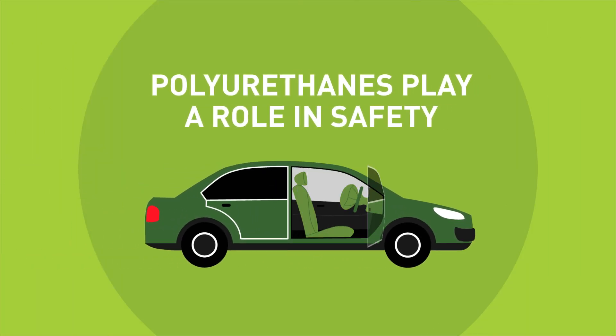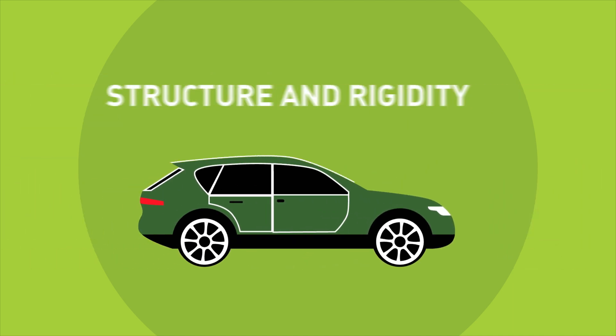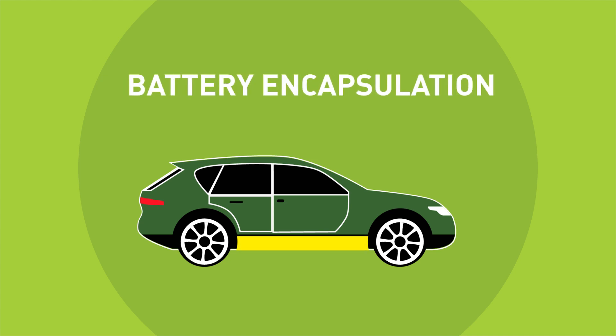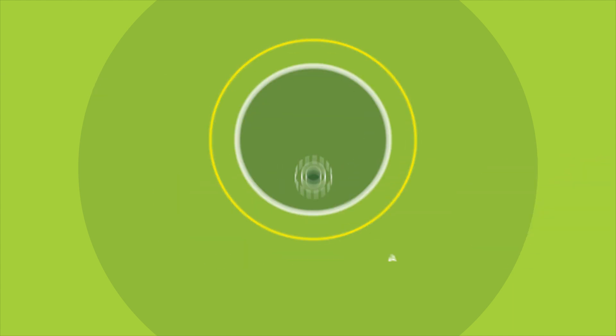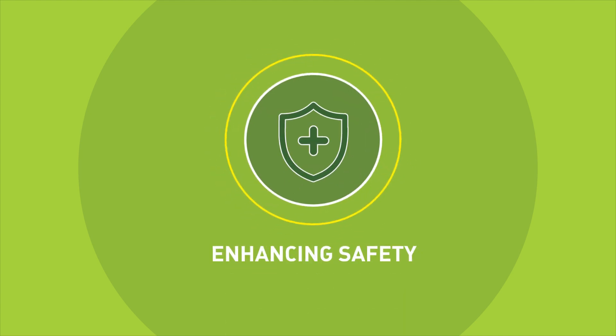Polyurethanes play a big role in the safety features of a car. They are used to enhance the structure and rigidity of applications, such as the battery encapsulation in electric vehicles. They help absorb impacts in collisions, enhancing passenger safety.